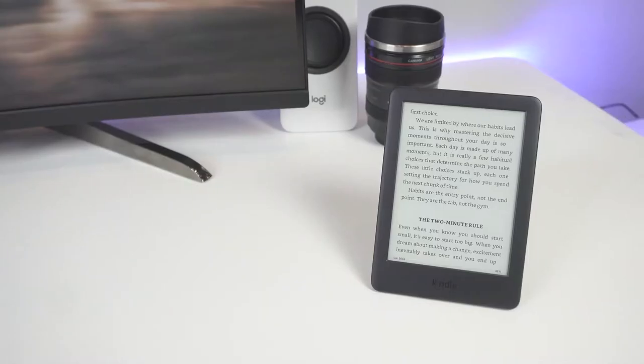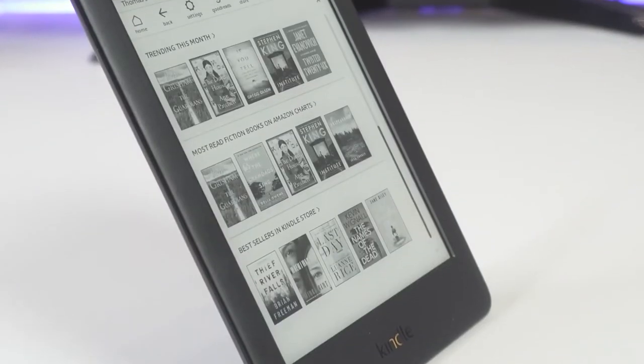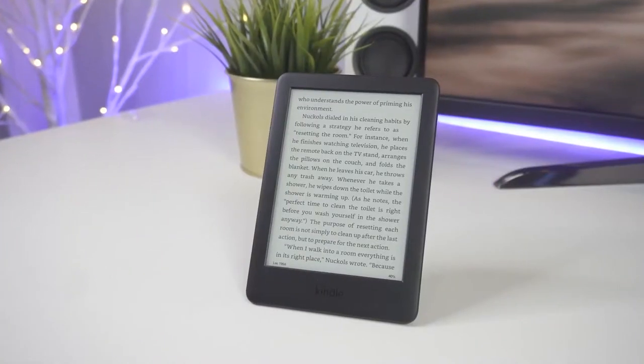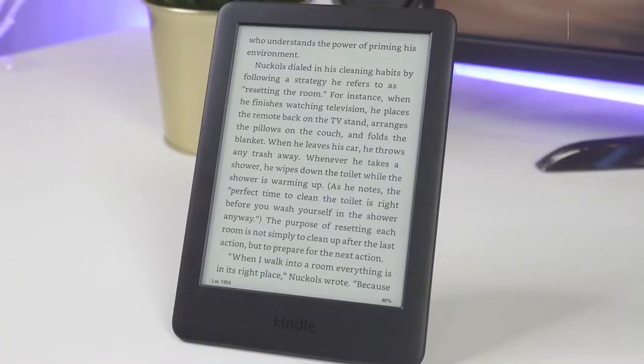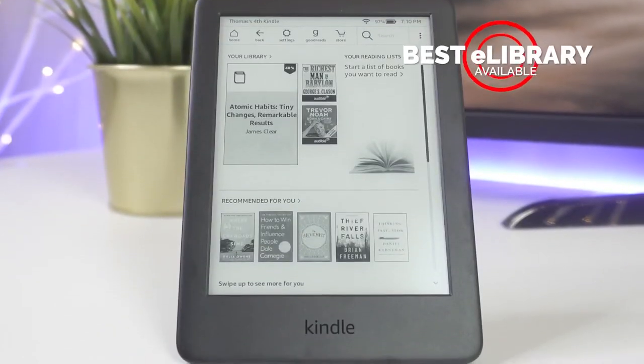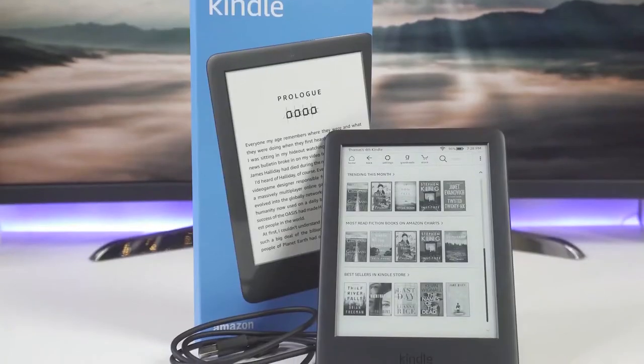Meet the Kindle, now with a built-in adjustable front light so you can read indoors and outdoors at more times of the day. Purpose-built for reading, the Kindle features a glare-free touchscreen display that reads like real paper, even in direct sunlight. With Audible, Kindle lets you switch seamlessly between reading and listening via Bluetooth-enabled speakers or headphones.